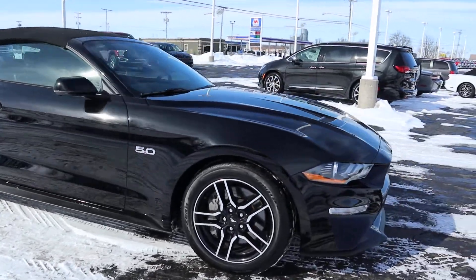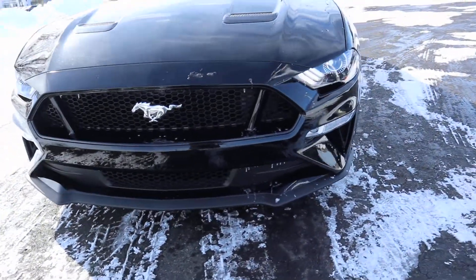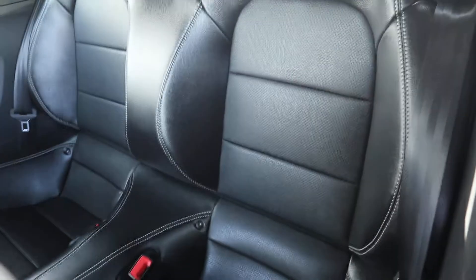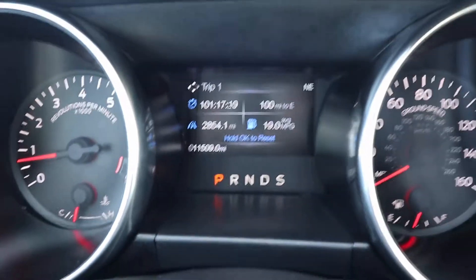Exterior is in great shape. Tires look good. Back seats look good. This one does have just over 11,500 miles on it.